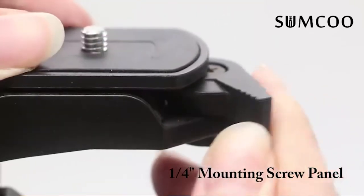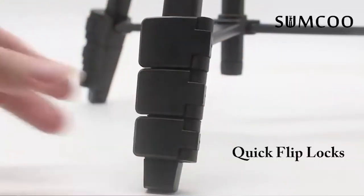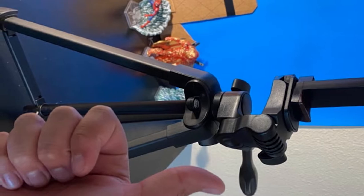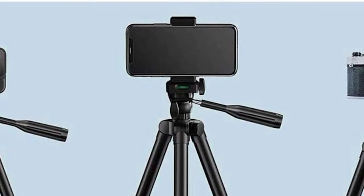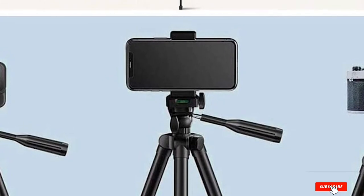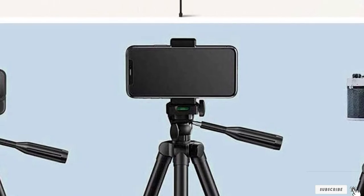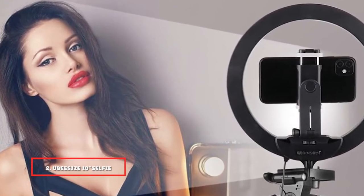The Bluetooth-enabled remote shutter allows you to control your phone from up to 33 feet away. Although it doesn't have the sturdiest build and the nylon carrying bag feels cheaply made, if you're looking for a basic way to stabilize your smartphone this is a great choice. It's light enough and folds down small enough that you can carry it around in collapse mode if you want to shoot on the move.